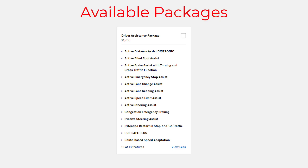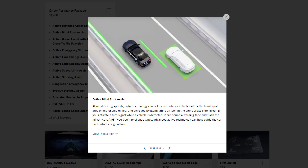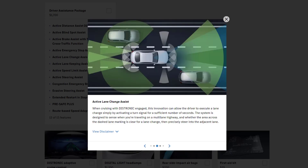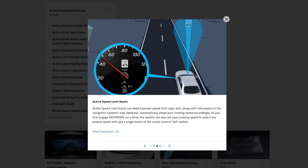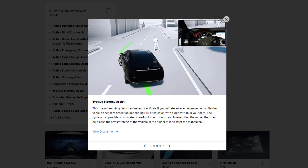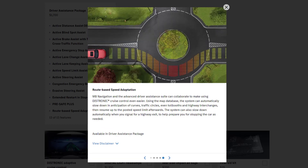Available on the C300 Exclusive and Pinnacle trim lines is the Driver Assistance Package. It comes with active distance assist distronic, active blind spot assist, active brake assist with turning and cross traffic function, active emergency stop assist, active lane change assist, active lane keeping assist, active speed limit assist, active steering assist, congestion emergency braking, evasive steering assist, extended restart in stop-and-go traffic, pre-safe plus, and route-based speed adaptation.